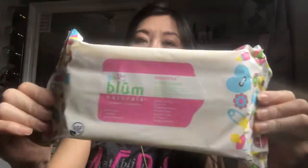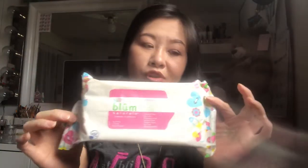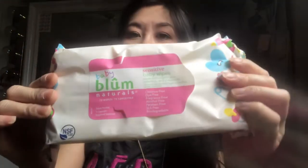Last but not least, we have sensitive baby wipes from Baby Blue Naturals. I've never heard of these before, but they are so colorful and different. I'm sure they all work the same but have different scents. This one smells like a newborn baby — because it says 'baby'!